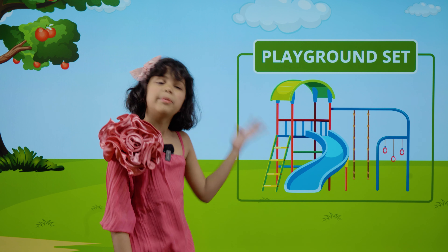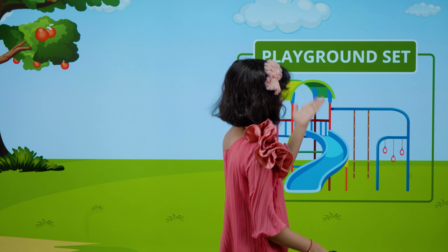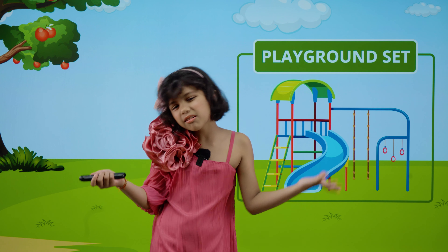Playground. This is a playground set. P-L-A-Y-G-R-O-U-N-D. Playground. S-E-T. Set. Playground set.